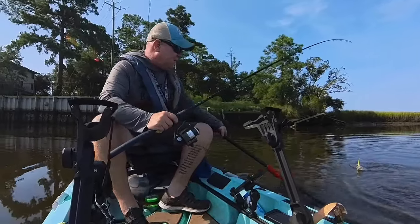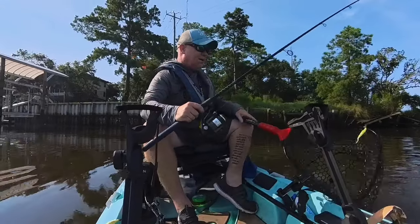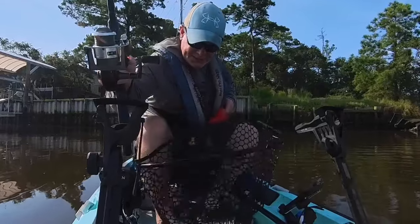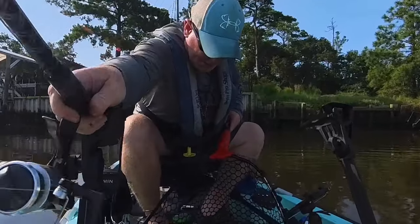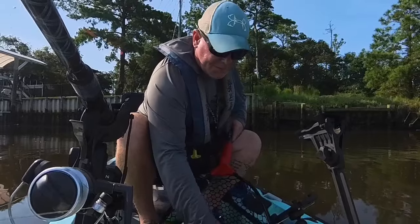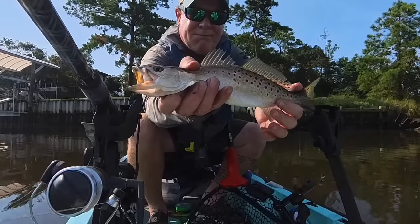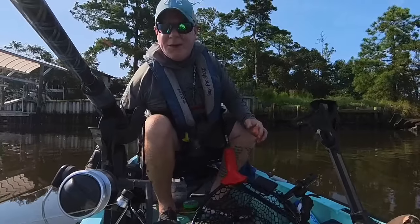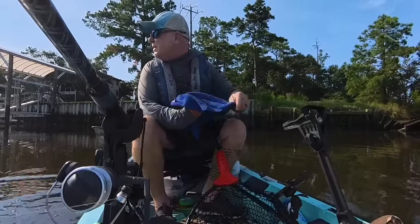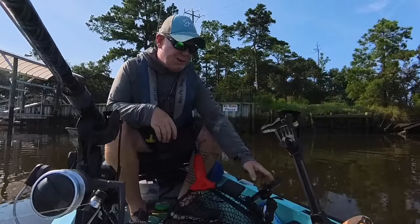It looks like a trout. All right, there we go — and that hook just pulled as I got him in the net. Look, there you go. He's gonna be too small to keep, but nonetheless the skunk is off the boat. Just a little guy, probably 10-12 inches or something like that. Not super big, but good to see fish in the new spot. Wasn't sure if I'd find anything, so at least there's one to go.